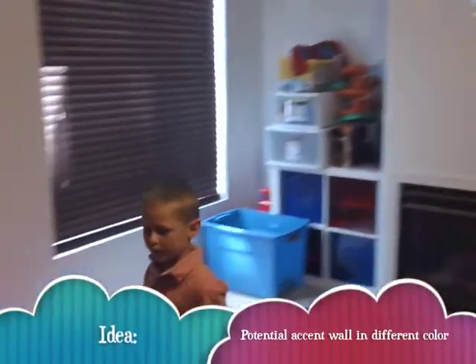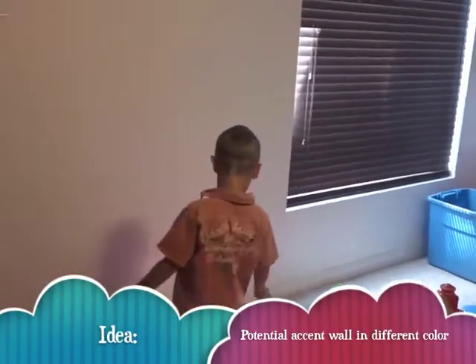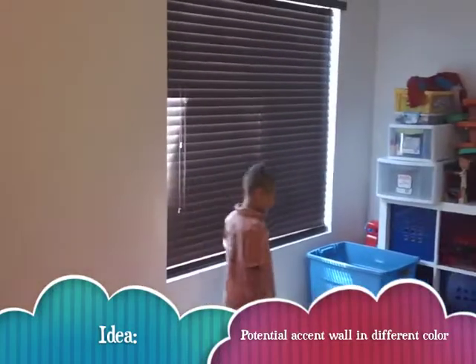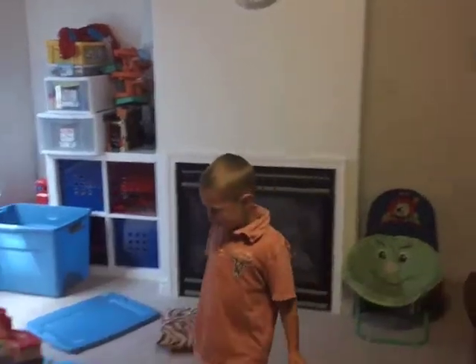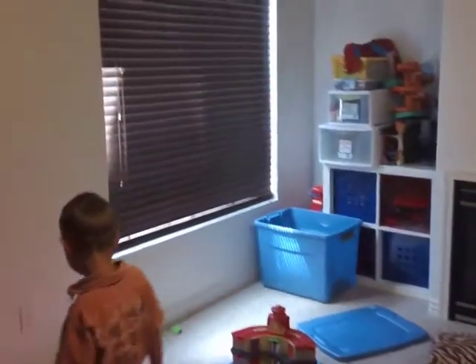Do you know what color you'd like to paint the walls? It's red. Red? You'd like to paint the walls red? Red might be a little much down here, but it would be fun to have some color.